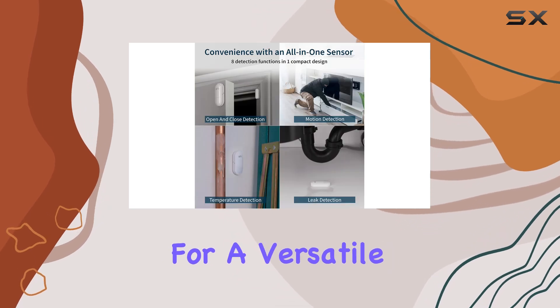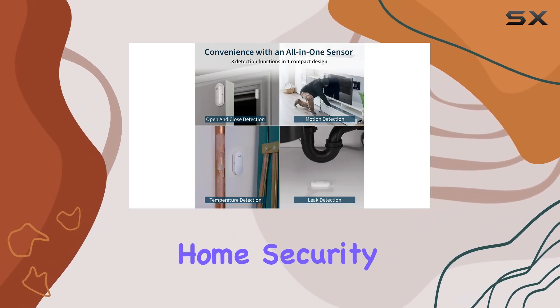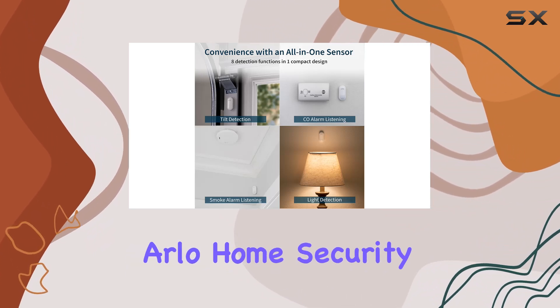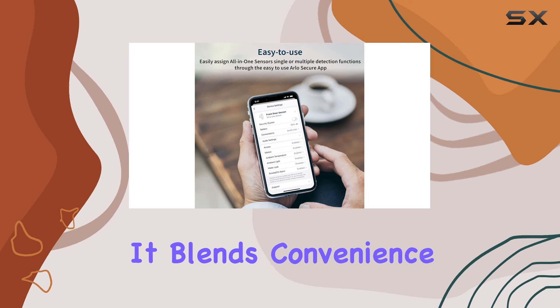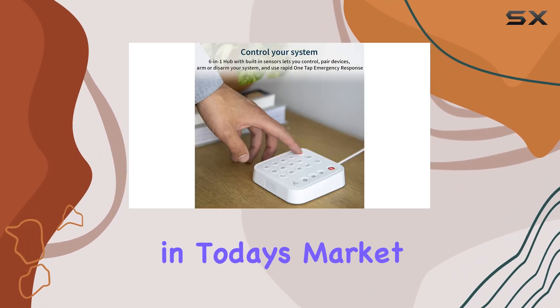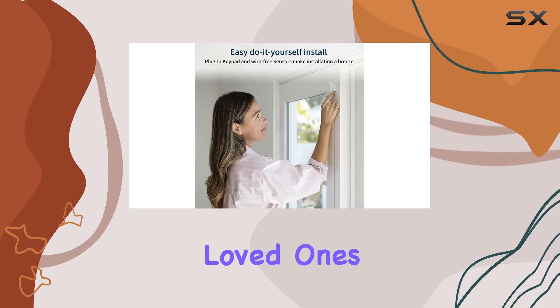Overall, if you're looking for a versatile, easy-to-install home security system that offers comprehensive coverage and professional monitoring, the Arlo Home Security System is an excellent choice. It blends convenience with functionality, making it a standout option in today's market for safeguarding your home and loved ones.